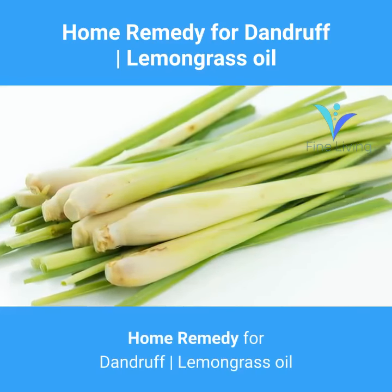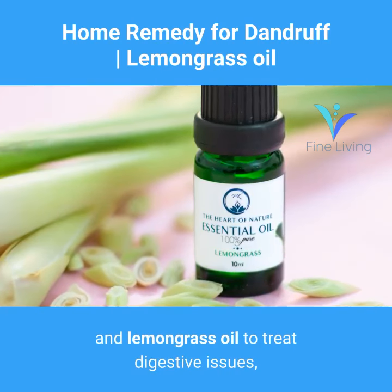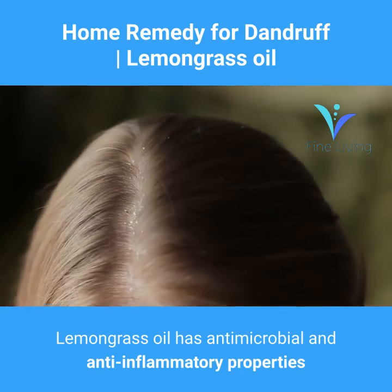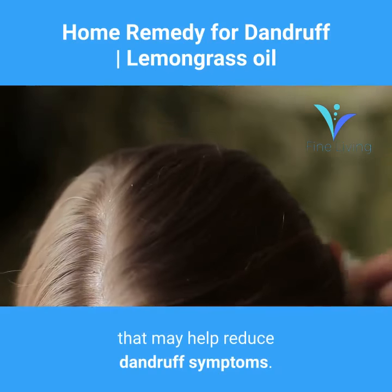Home remedy for dandruff: lemongrass oil. Traditionally, people have used lemongrass and lemongrass oil to treat digestive issues, lower blood pressure, and reduce stress. Lemongrass oil has antimicrobial and anti-inflammatory properties that may help reduce dandruff symptoms.